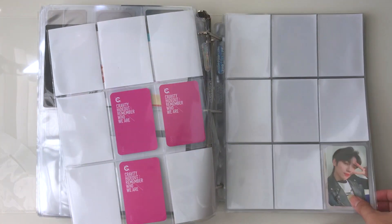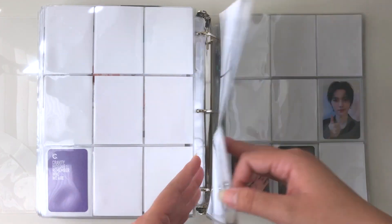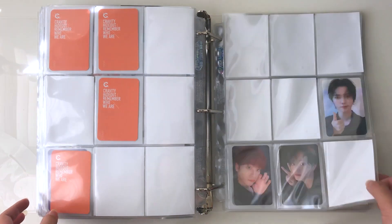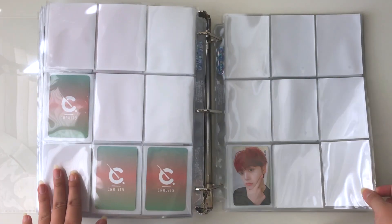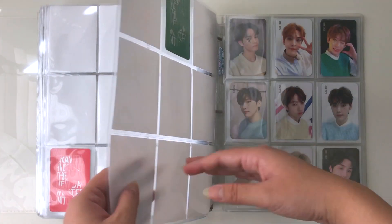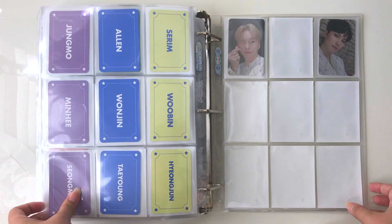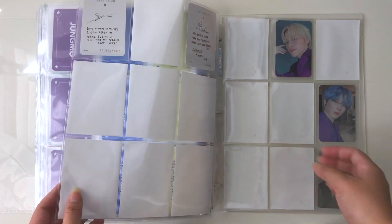Then we have Gravity, which is also very very empty. It's been harder to find Gravity cards. I feel like I could collect Gravity a lot faster if I just bought albums, but as a multi-stan, my budget runs across all groups rather than focusing on just a few.